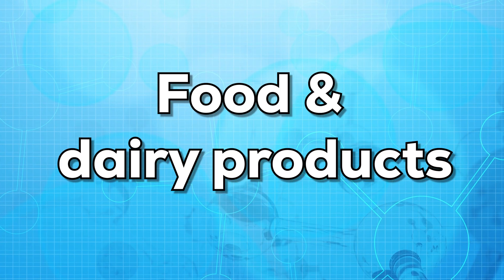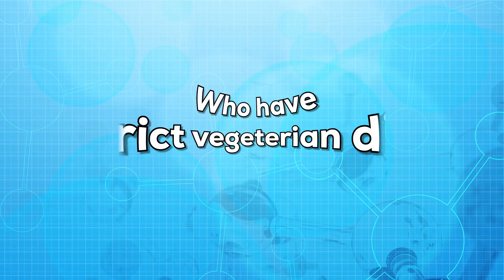Our body does not naturally produce vitamin B12. It mainly comes from food and dairy products. Old and young people, along with people who have a strict vegetarian diet, are at risk of low levels of vitamin B12.